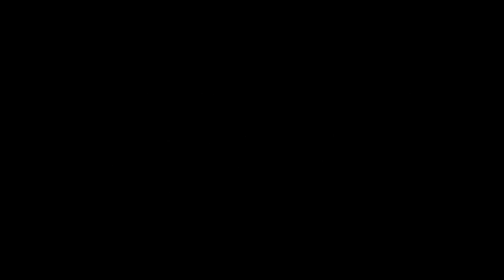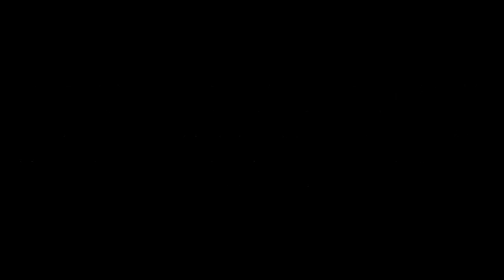This train has 8 coaches. The train now approaching Platform 2 does not stop here. The fast train now approaching Platform 2 does not stop here — stand back from the platform edge and hold on to pushchairs and wheelchairs.